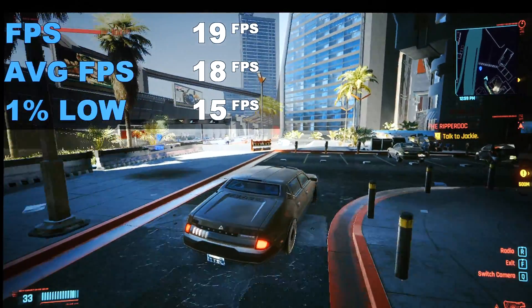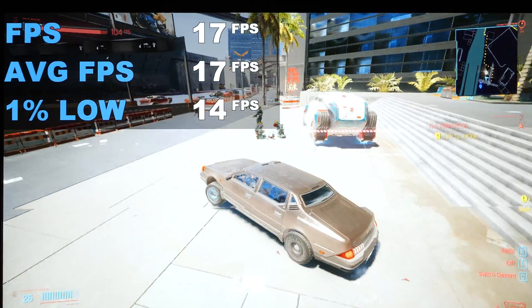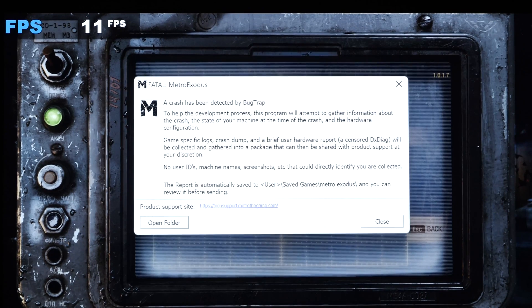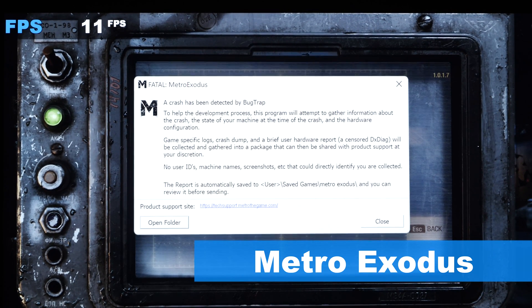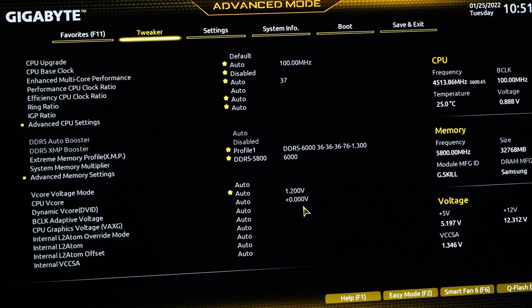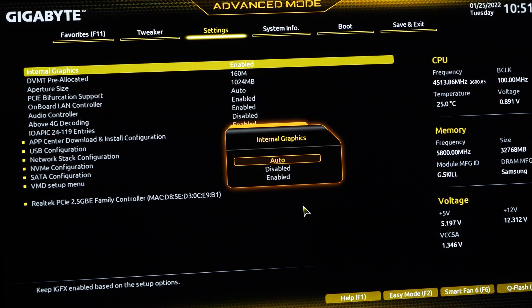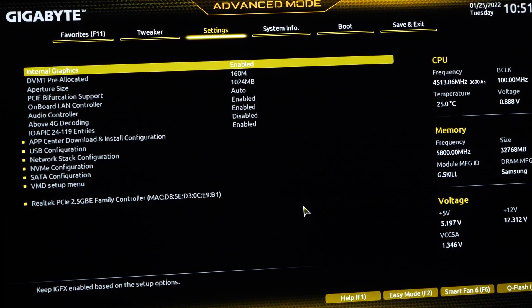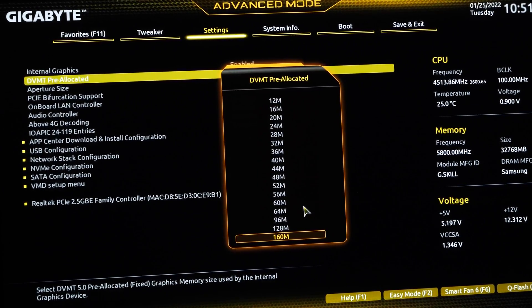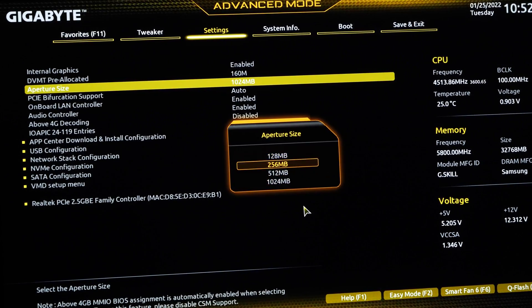Some games will not even launch, or in the best case will crash fairly early on — in my case that was Metro Exodus. I do have to note that my Gigabyte motherboard likely hindered what could have been achieved, as I couldn't assign an optimal amount of memory to the iGPU. We surely would have seen slightly better results in some of these scenarios.